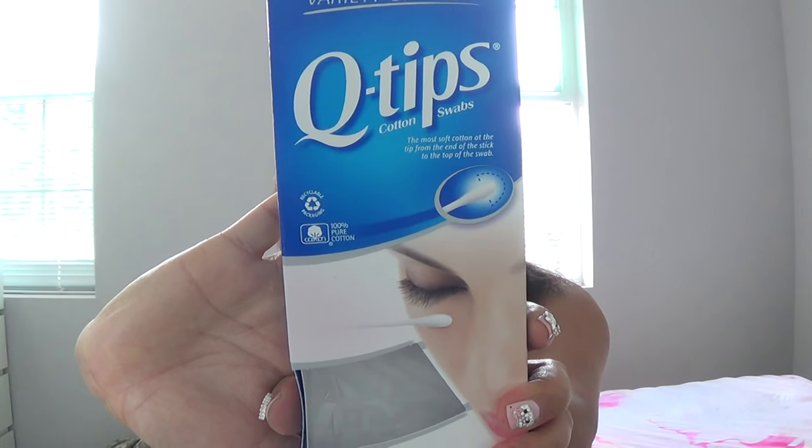Moving on — these are the Q-Tip brand cotton swabs. I use cotton swabs for cleaning out my ears, fixing up my manicure when I paint outside the lines, and cleaning up my makeup or smoking out my lower lash line. However, Q-Tip is not cruelty-free, and I've been transitioning for a very long time. I finally found an alternative: the Swispers brand organic ones in green and white packaging. I love them — I actually think I love them more. I will definitely purchase Swispers products because Swispers is cruelty-free.